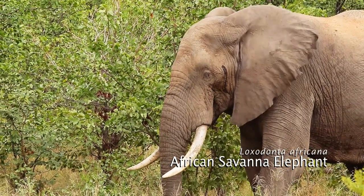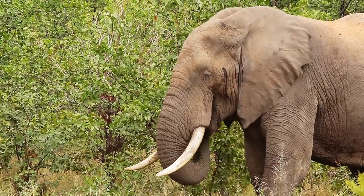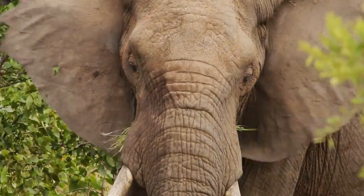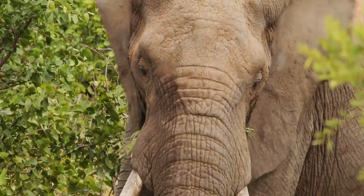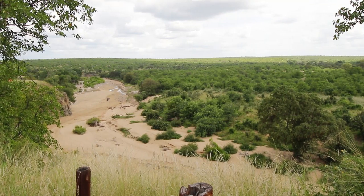This bull elephant is in musth — a period of time where the bull has increased testosterone levels, associated with heightened aggression and unpredictable behavior. This can be seen from the wet marks between the eyes and the ears.